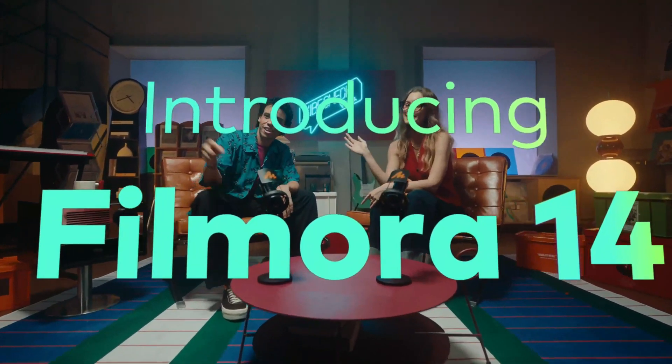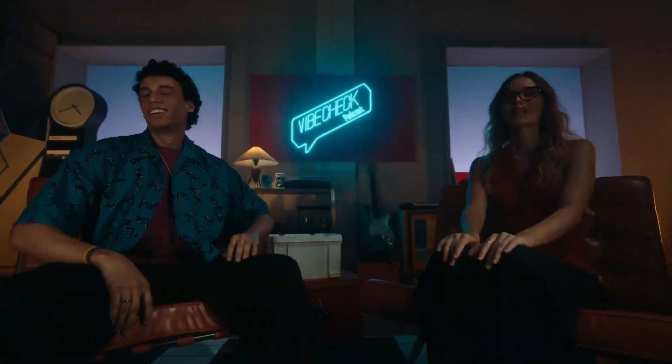Hey everyone, welcome back to FaceWorld. Today we're diving into Filmora 14, Wondershare's latest release, and exploring what sets it apart from previous versions, especially Filmora 13. I'm here to walk you through some standout features, answer those tricky upgrade questions, and give you an honest opinion about whether Filmora 14 is worth your investment. So let's get into it.